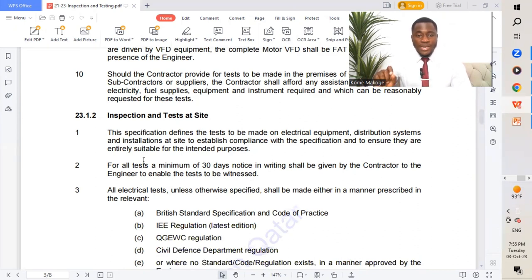Point number one: the specification defines the tests to be made on electrical equipment, distribution systems, and installations at site to establish compliance with the specification and ensure they are entirely suitable for the intended purpose. Point number two: for all tests, a minimum of 30 days' notice in writing shall be given by the contractor to the engineer to enable the test to be witnessed. The contractor informs the consultant 30 days prior so they can arrange to witness the work on site.